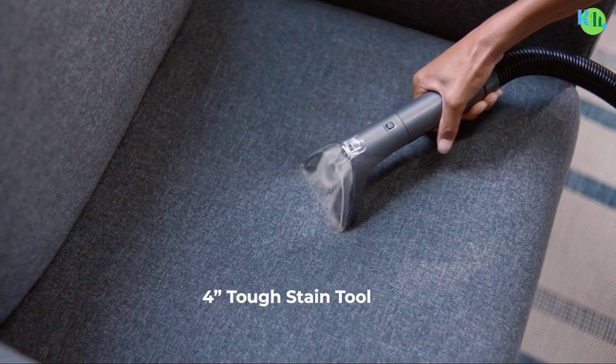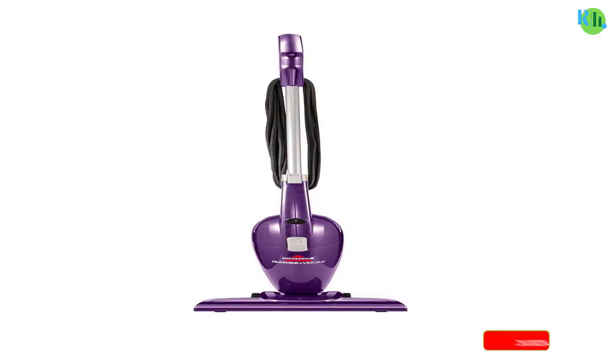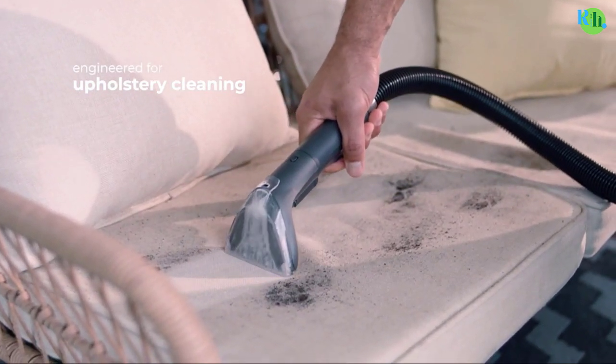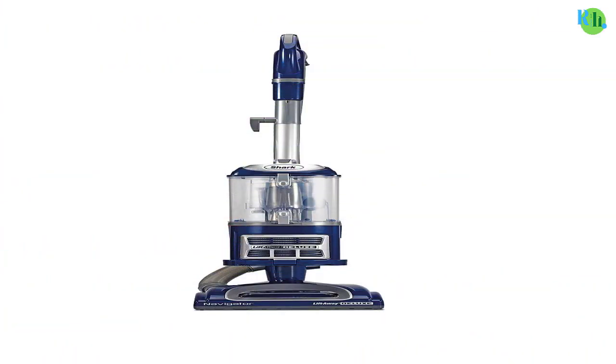With innovative functionalities like lift-away options, swivel steering, and brush roll shut-off, these vacuum cleaners adapt to various surfaces and spaces. Experience the convenience of anti-allergen technology and large-capacity dust cups, providing a thorough and hygienic cleaning experience to simplify your cleaning chores and embrace a cleaner, healthier living space.